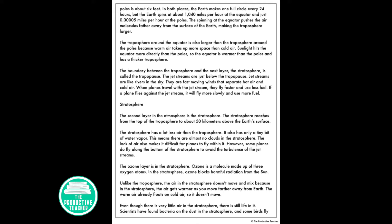The boundary between the troposphere and the next layer, the stratosphere, is called the tropopause. The jet streams are just below the tropopause. Jet streams are like rivers in the sky — fast-moving winds that separate the hot air and cold air. When planes travel with the jet stream, they fly faster and use less fuel. If a plane flies against the jet stream, it will fly more slowly and use more fuel.